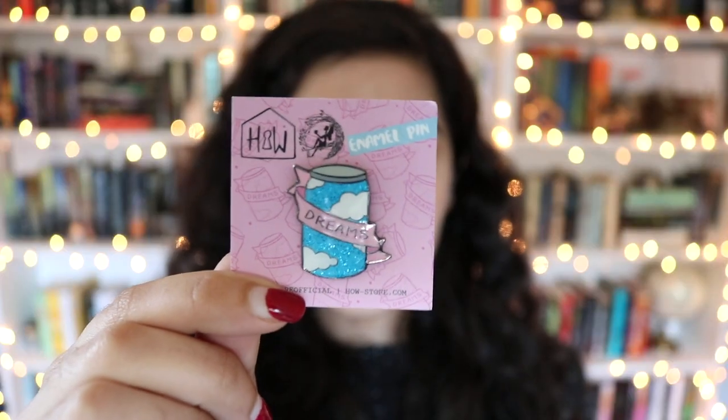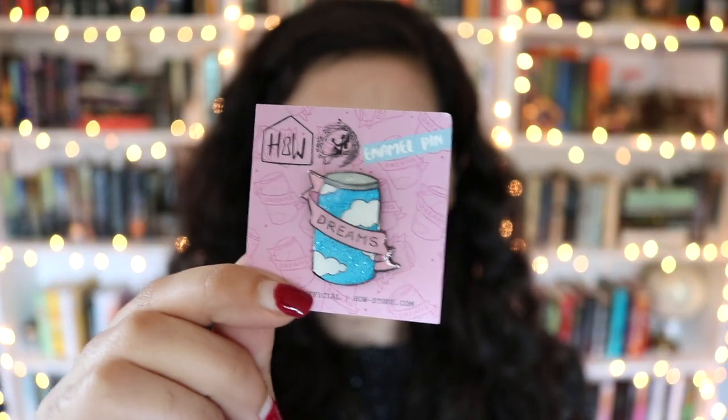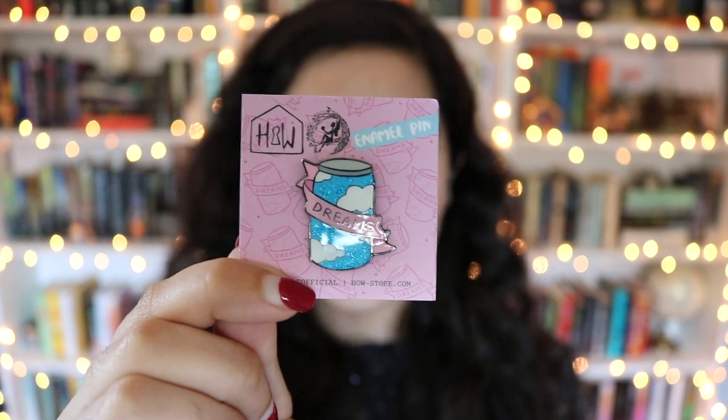The next thing that's in here is this little pin that says dreams. It's a little jar full of clouds with a ribbon around it that says dreams and it's a little bit sparkly and it's so cute. I love it.